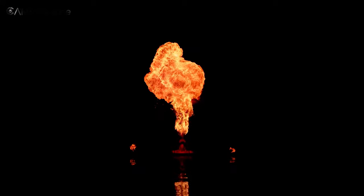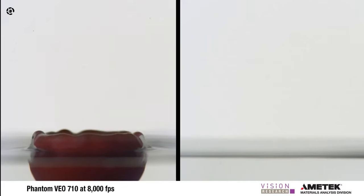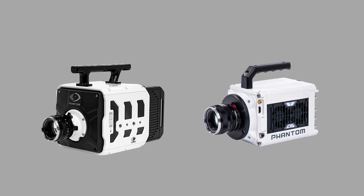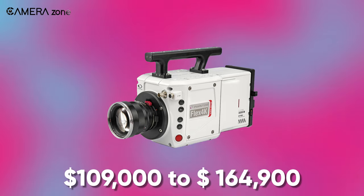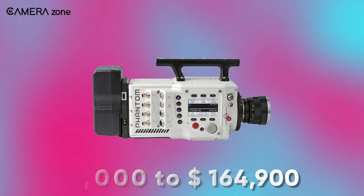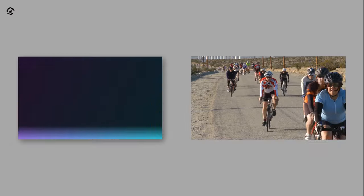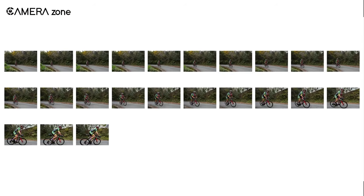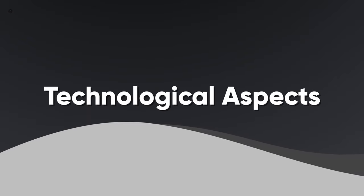Slow motion cameras are simply dope — even simple footage looks super intensified in slow motion. It feels all good and dandy, unless you know the price. For example, the Flex 4K's price ranges from $109,000 to $164,900 depending on configuration. But why are slow motion cameras so expensive, and are they worth the money? In this video we are going to answer all those questions.